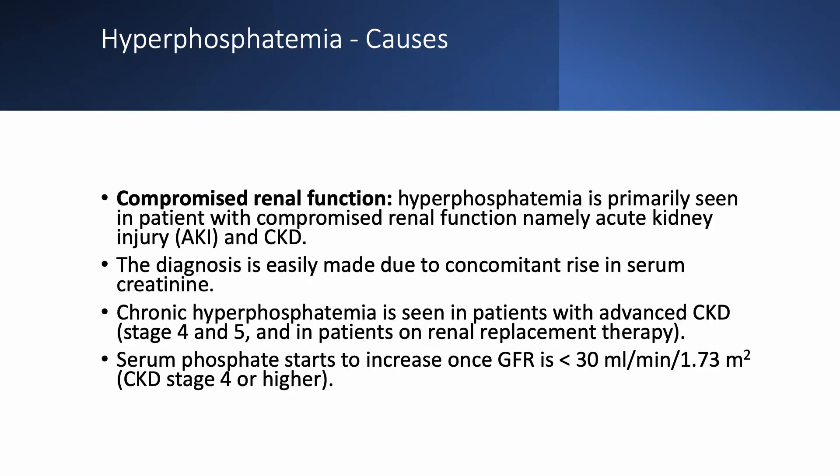The first and foremost cause of hyperphosphatemia is compromised renal function — acute kidney injury and chronic kidney disease. The diagnosis is easy: creatinine is up and phosphate is up. You typically start to see hyperphosphatemia once patients have stage 4 or 5 chronic kidney disease or are receiving dialysis, meaning GFR is less than 30.